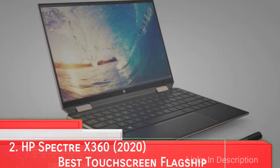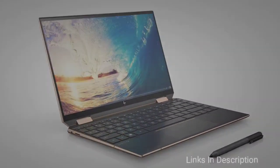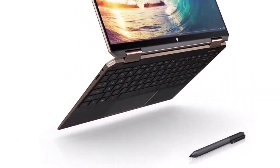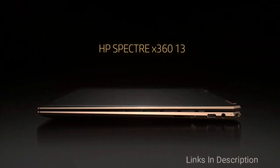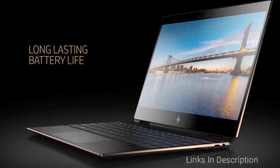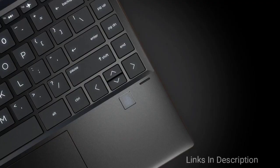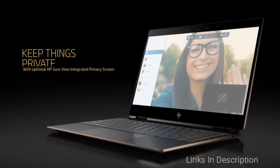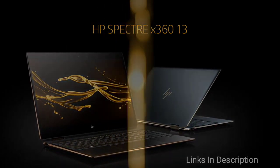HP Spectre x360 2020 Edition — HP's flagship 2-in-1 laptop, refreshed. HP's beloved and highly praised 2-in-1 is back with more powerful components like the 10th generation Intel Core processor and Intel Iris Plus graphics. That impeccable 2-in-1 design and pristine gem-cut chassis are back, as are its security features and Bang & Olufsen speakers. That killer combination makes it one of the best touchscreen laptops out there, a favorite in 2020 and likely in 2021. If you care about aesthetics as much as performance and overall quality, this is the best laptop for you.